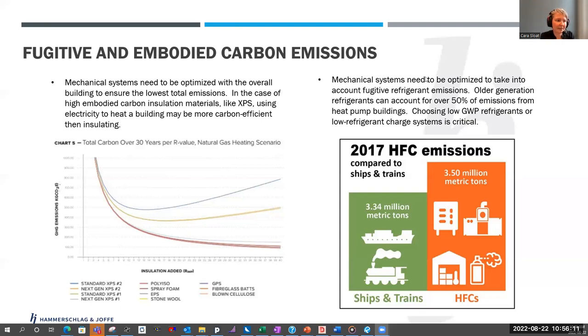A second problem is that mechanical systems are moving more and more towards heat pumps and refrigerant-containing systems. These systems contain refrigerants which have very high climate change values if they escape. Older generation refrigerants can account for over 50% of the total carbon emissions from a heat pump building. Choosing low global warming potential refrigerants or low refrigerant charge systems will be critical over the next 10 to 20 years to achieve our climate goals.